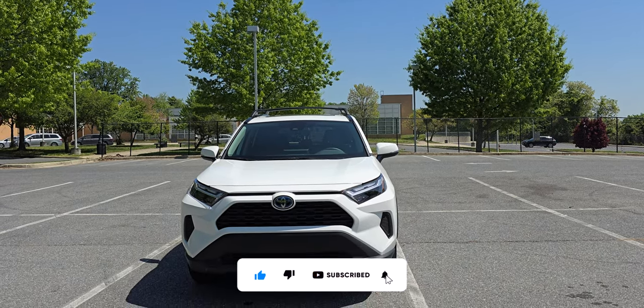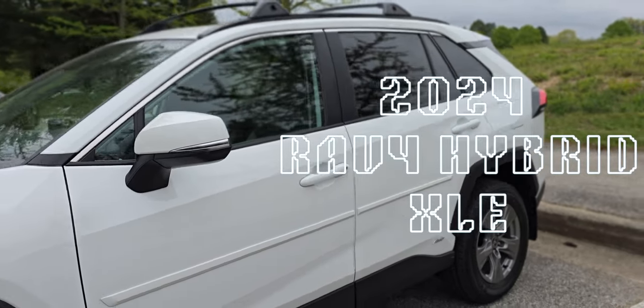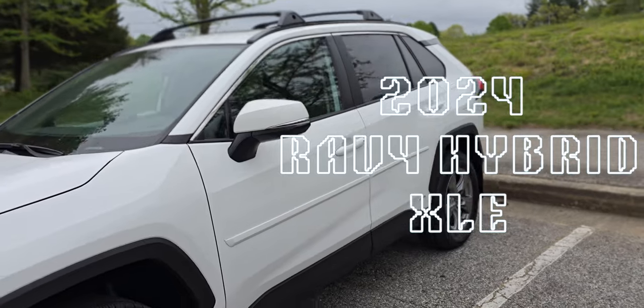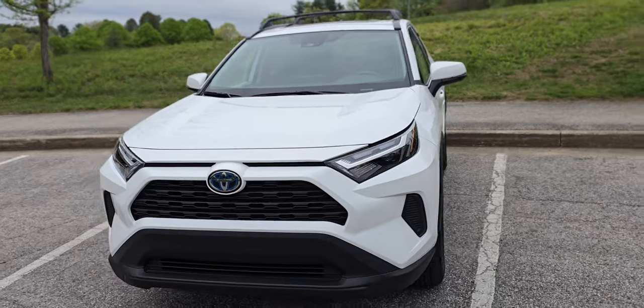Hey guys, I'm Shoaib. Let's dive into my all-new 2024 RAV4 Hybrid XLE. I've been cruising in this beauty for a month now, and let me tell you, it's been a smooth ride for the most part, but there are a few bumps worth noting.